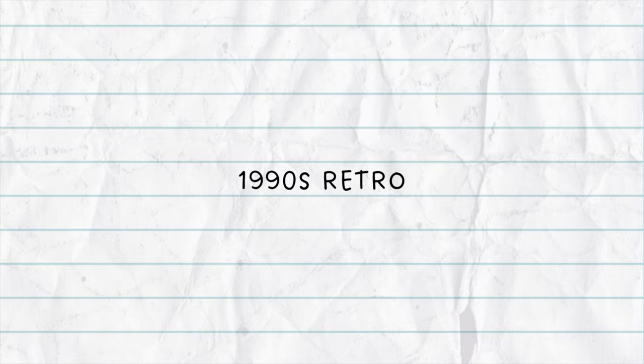Along with Y2K doing super well, we're still seeing so many people loving the 90s. The keywords '1990s retro' are doing so well — people love the aesthetics, trends, and especially the look of graphic tees from the 90s. This is something you could incorporate into niches already doing well, or create designs specifically for that 90s retro aesthetic that people are actively looking to buy.